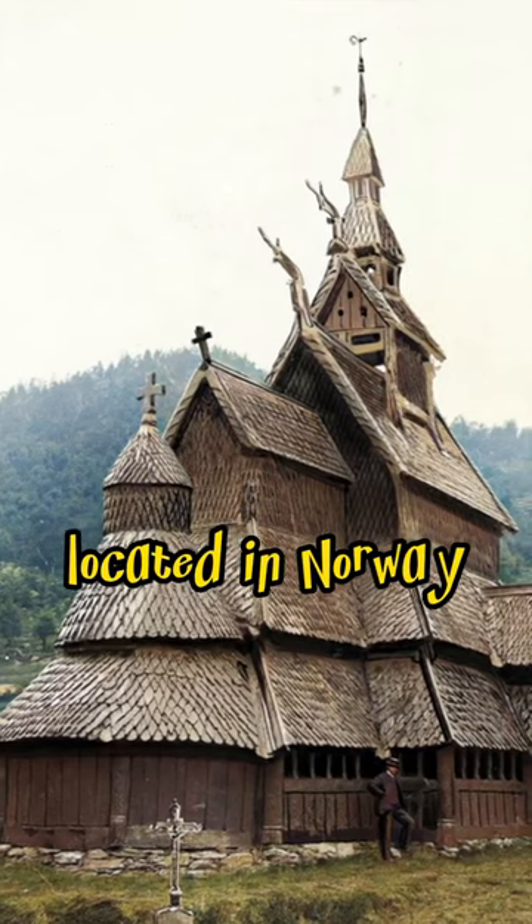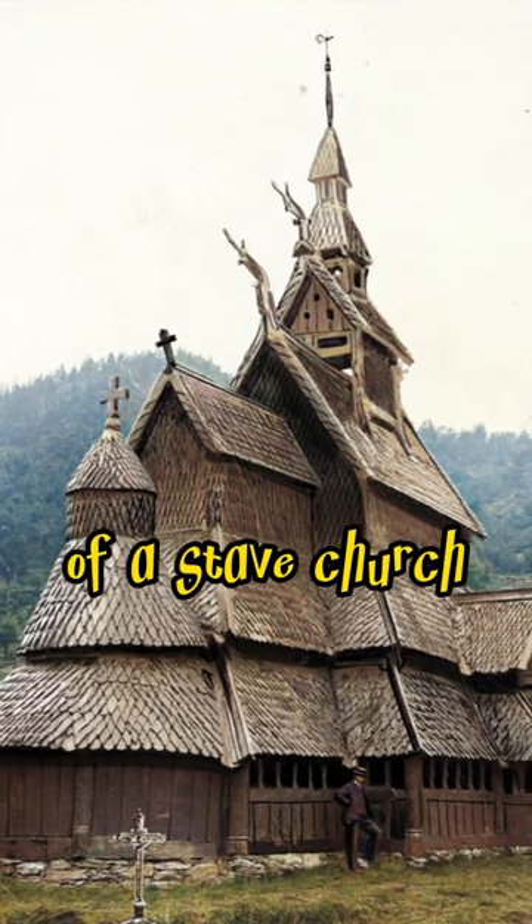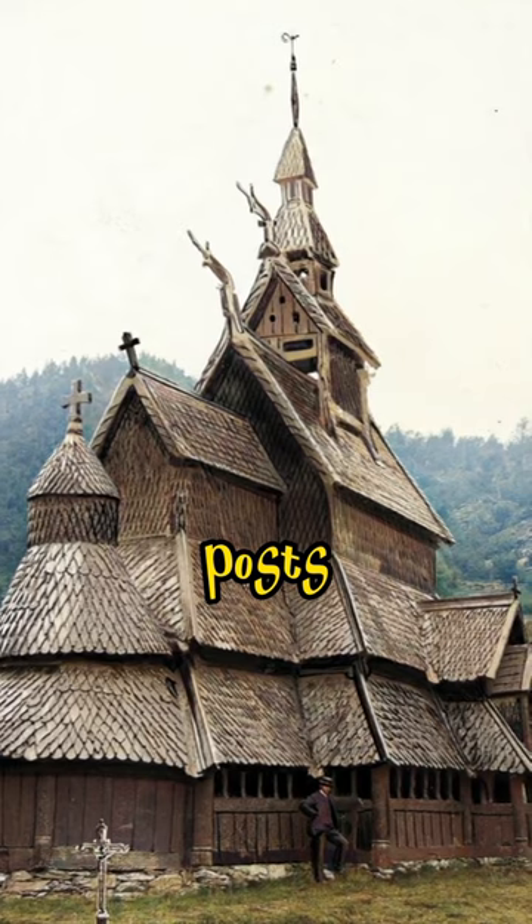The Borgund Stave Church, located in Norway, was built in the late 12th century. It is a prime example of a stave church, characterized by wooden construction using vertical posts or staves.